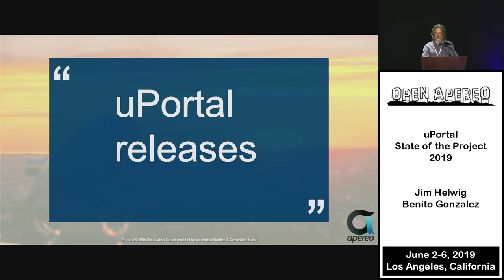Now over to Benito for development updates. I'm going to talk about uPortal releases — essentially spending the next several minutes going through the release notes. If you miss anything in these slides, go to GitHub, to the uPortal repo, and look at the release notes.